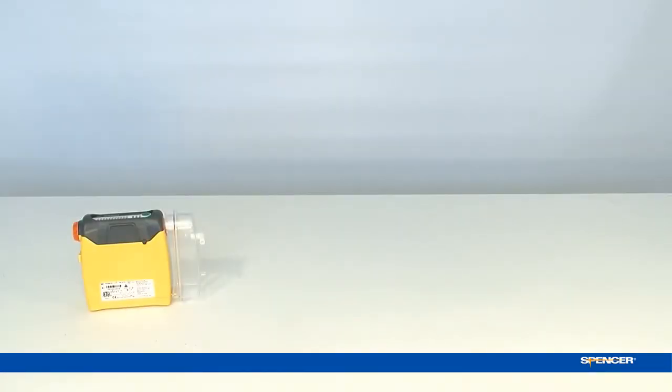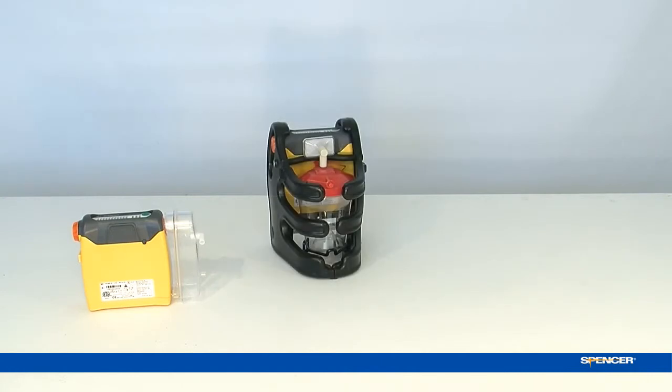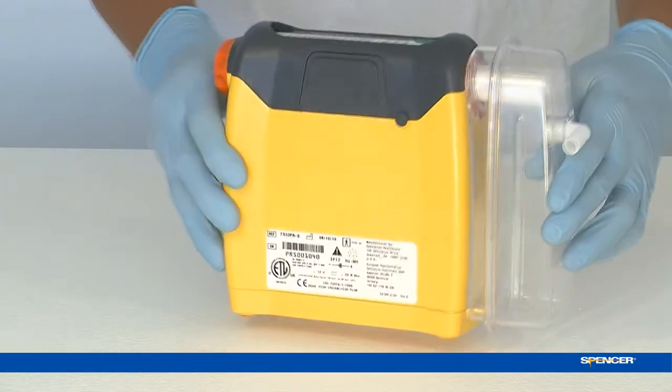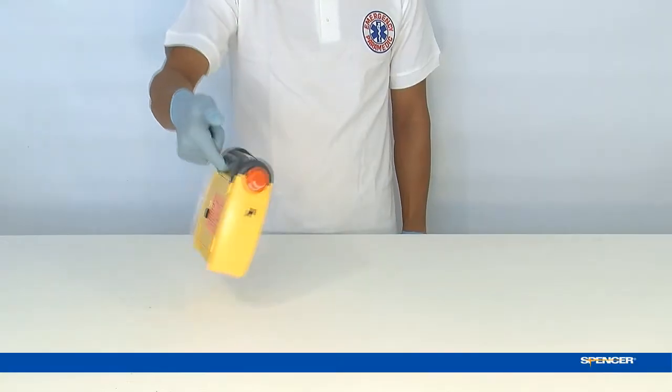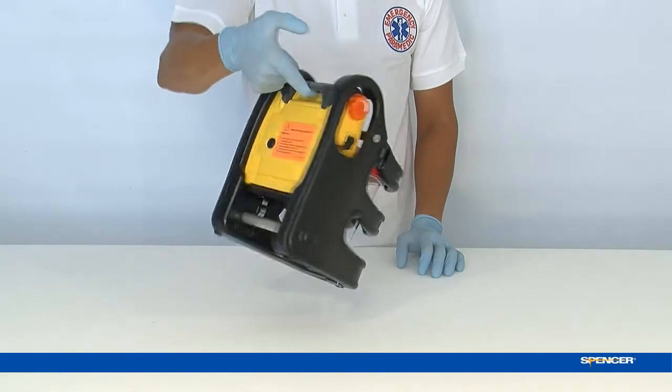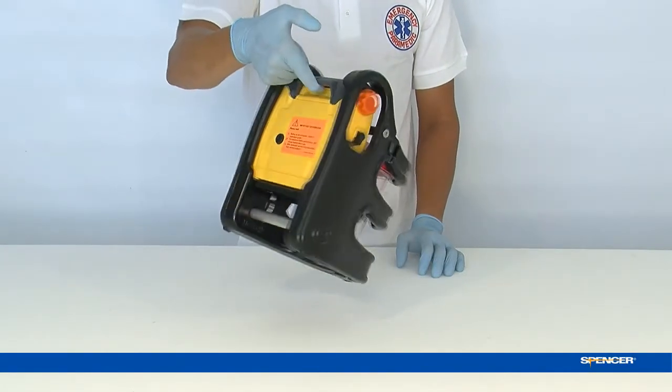Spencer designs a unique tool for every first responder, combining high resistance with lightweight portability. Jet is the lightest suction unit in the world. You can lift it up with one finger. Weighing only 2.5kg, it is the most complete portable suction unit available.